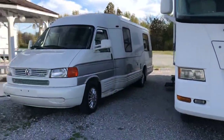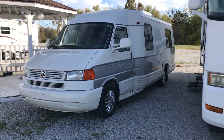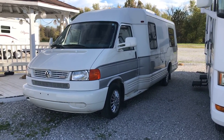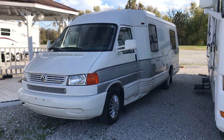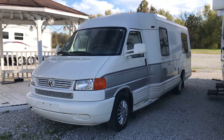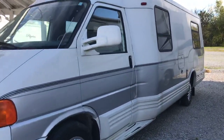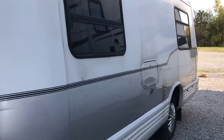Hey, what's going on everybody? Chris here with Wet Night RV. I'm here to present the new used inventory we just got in. It's a '99 Class B Volkswagen Rialta 22Q. It's 21 foot 6 inches. Let's go ahead and walk around the outside and check it out.